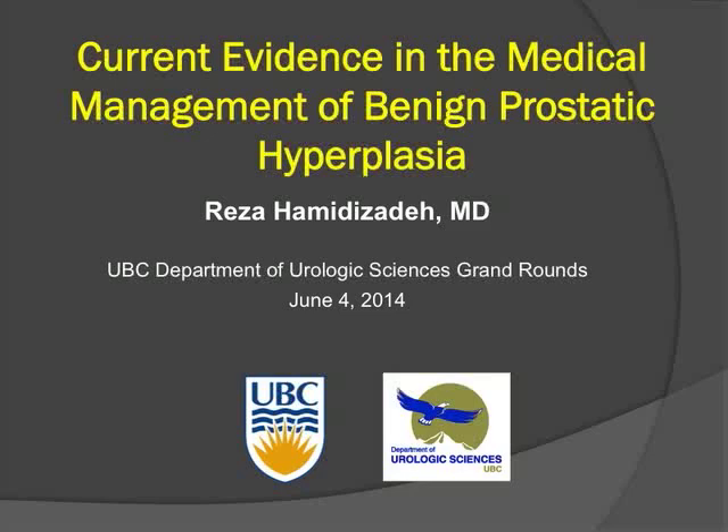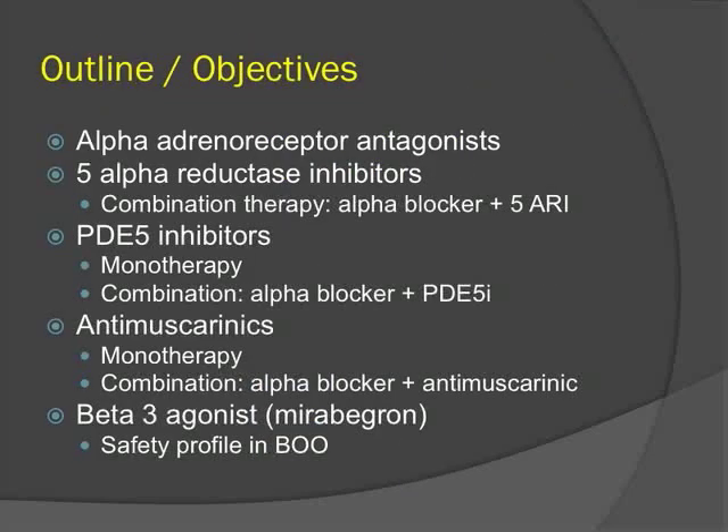Good morning. Thank you for coming. The objectives of today's talk are mainly to review the evidence surrounding the medical management of BPH. The different topics covered will include the evidence for alpha antagonists, 5-ARIs, and combination therapy.